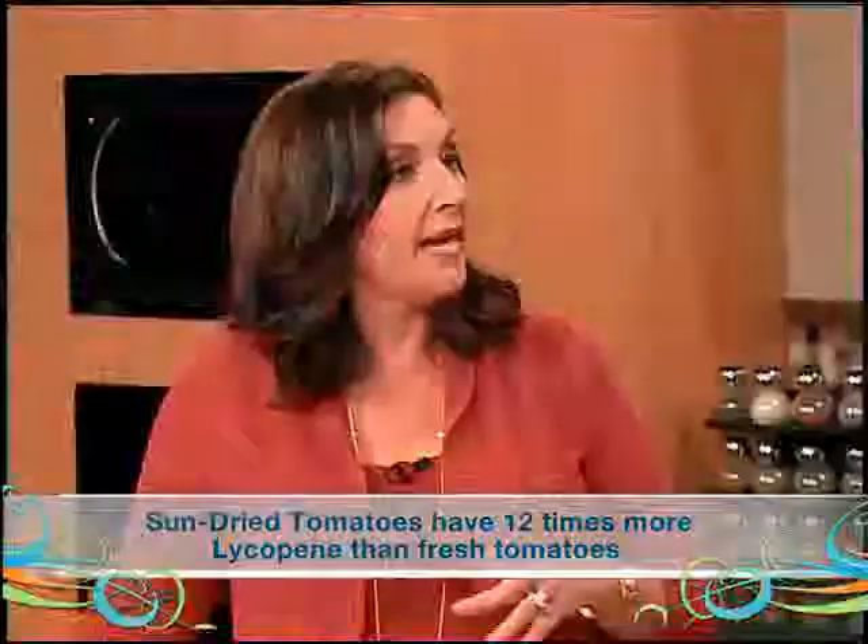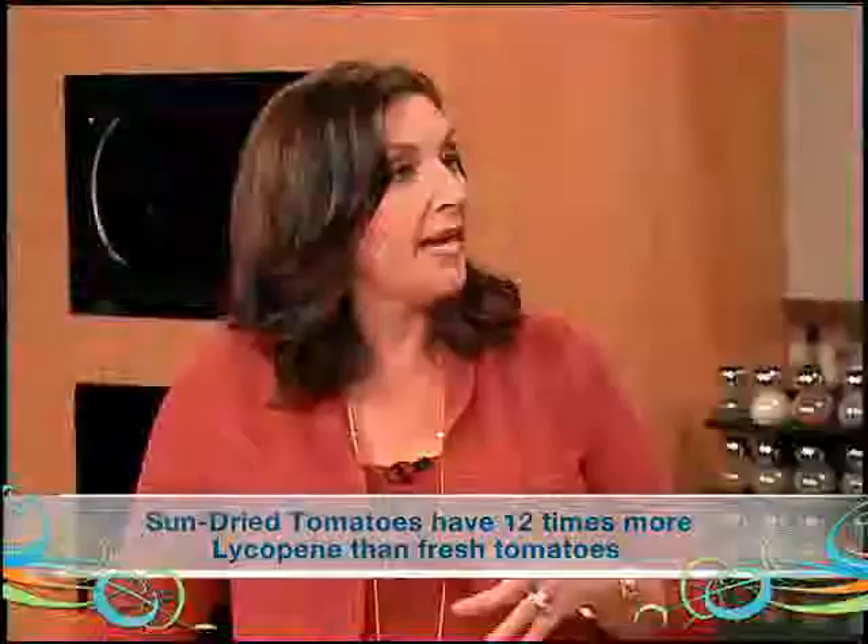If you think about Heart Healthy Month, it's amazing to know that the leading cause of death in America is heart disease. I bet a lot of people didn't know that. And the thing is, if you can eat healthier foods — one of them being a tomato-rich diet — because it's loaded with lycopene. Lycopene is a powerful antioxidant that's been shown to help in cardiovascular disease and many other diseases. So that's why we try to put sun-dried tomatoes in all of these recipes.